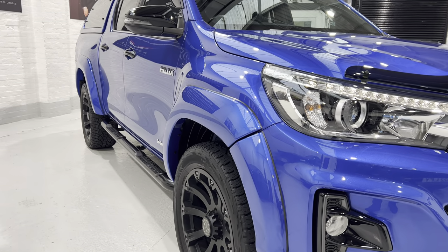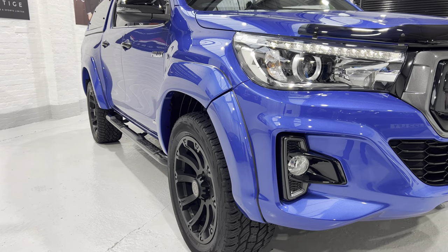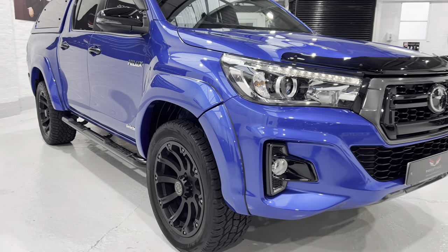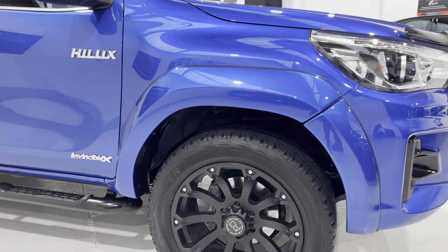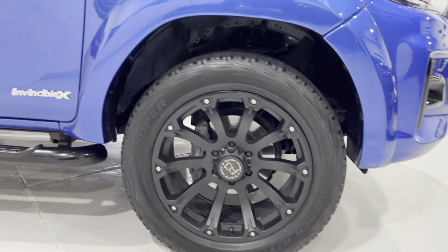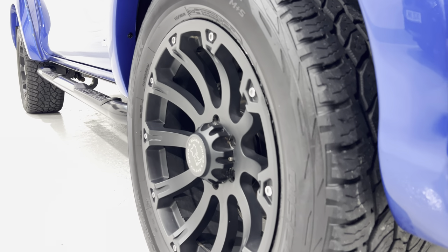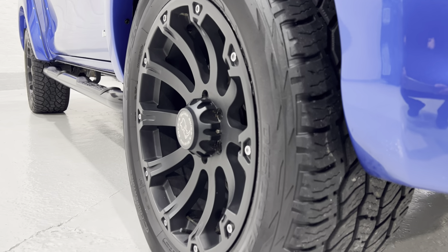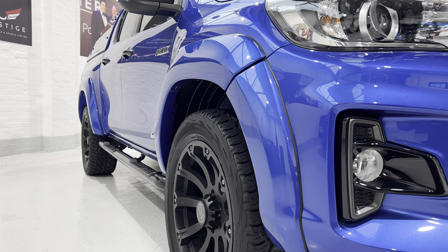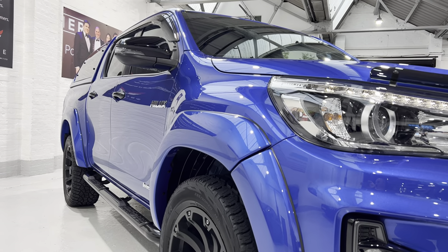This has got the larger wheel arch kit which has all been colour coded, giving it a much more rugged look. We've got these lovely 20-inch Sidewinder Black Rhino alloy wheels which are really nice — they've got a dish effect. There are no spacers on there, but from the shape of the wheel they come out a little bit further so they fill the wheel arch really nicely. We've got the side bars to step onto as well.